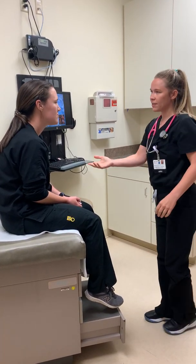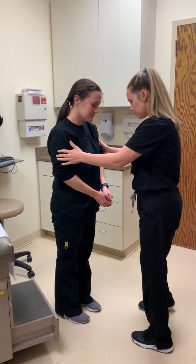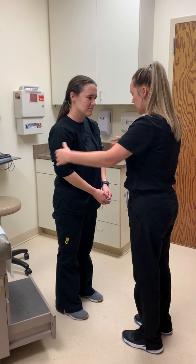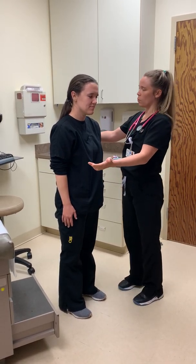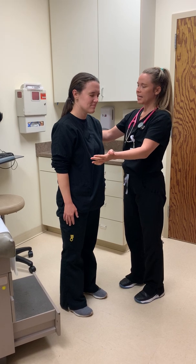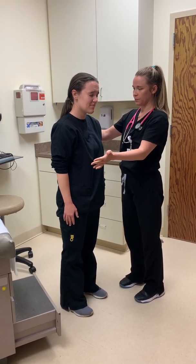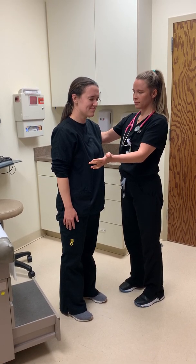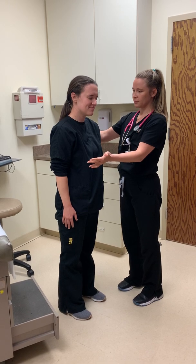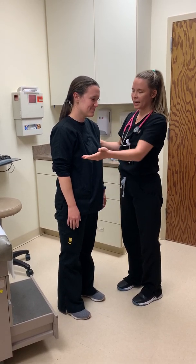Can you come and stand up? We're going to do something called the Romberg test. I want your feet about hip-width apart and place your hands by your side. I'm going to stand here in case you get wobbly, but I want you to close your eyes and hold it for 10 seconds — I'll count in my head and let you know. Very good. Go ahead and have a seat.